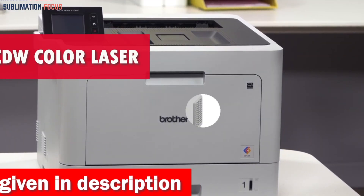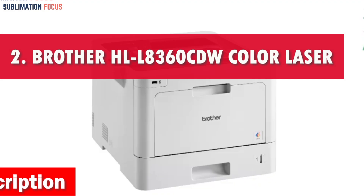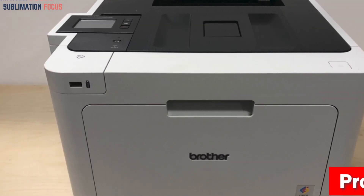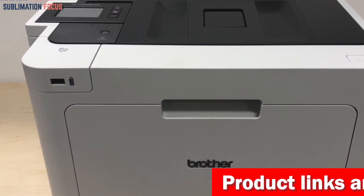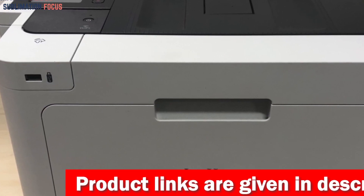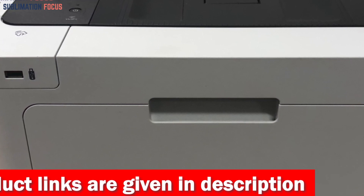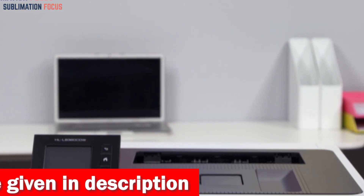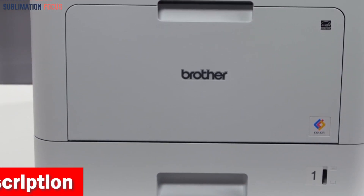Number two is the Brother HLL 8360CDW Business Color Laser Printer. It has an incredibly quick printing speed of up to 33 pages per minute, ensuring that your glossy color flyers are ready in a matter of seconds. In 2024, you can benefit from seamless access over wireless or Gigabit Ethernet, enabling you to connect to and print from any mobile device easily.